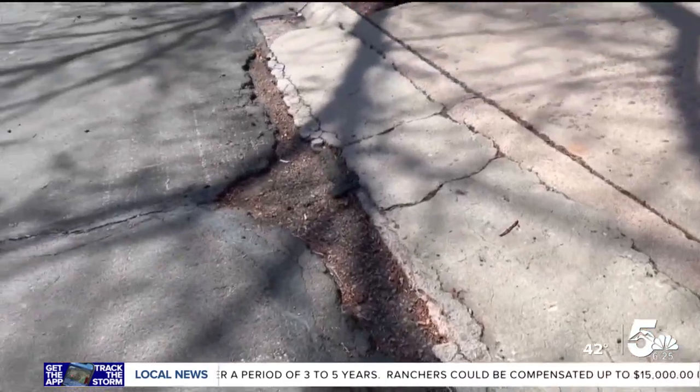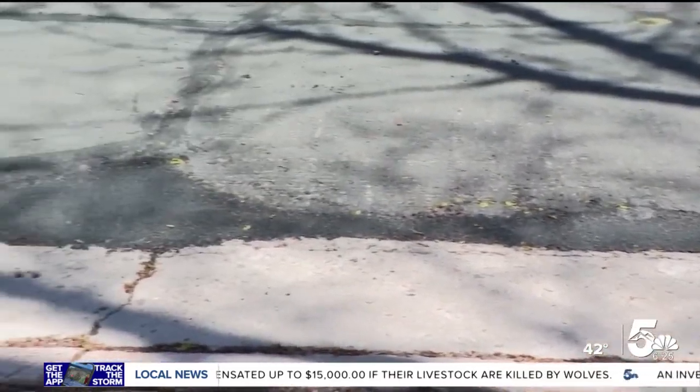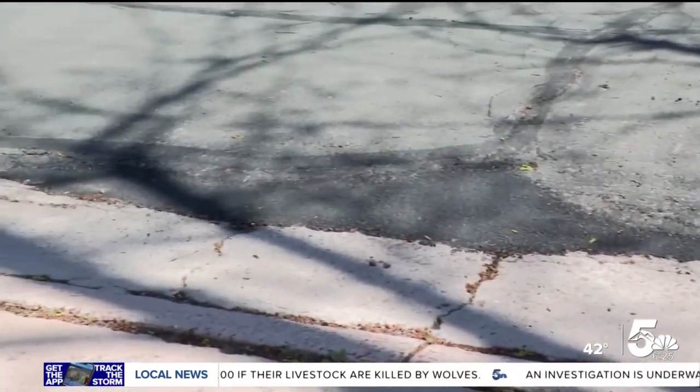Watching the news and seeing you solving people's problems and helping people, I said maybe they can help me out. I followed up with Colorado Springs Public Works and a few weeks later, the crumbling road was patched. I'm thrilled. I'm so happy that they responded.